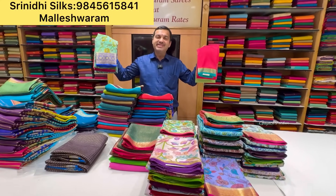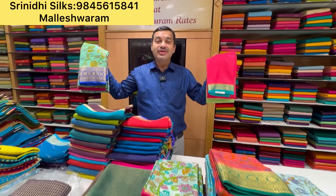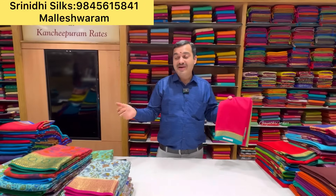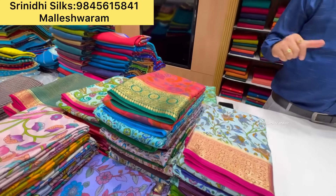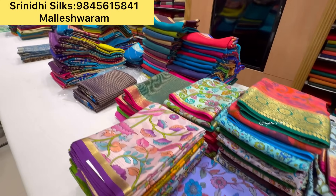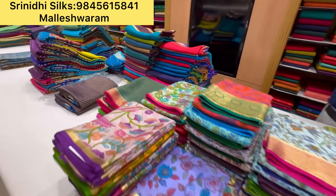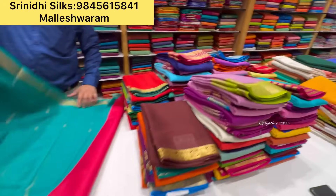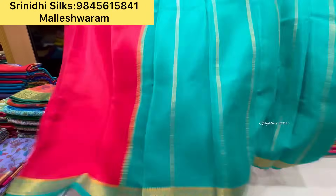It's a happy day. This is Gurnathia from Srinidhi's Silks Malaysia Room Store. Today we are going to show you some beautiful collections of Mysore Crepe Silk Saris, along with printed Mysore Kalamkari prints. We are starting from just 4800 rupees — pure silk, silk mark certified, with free shipping all over India.